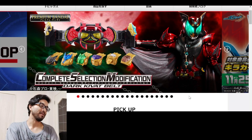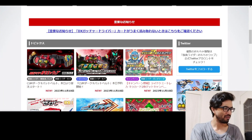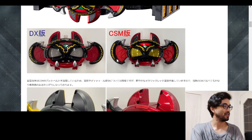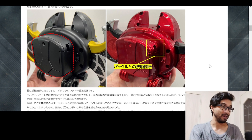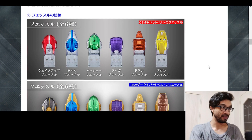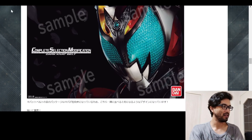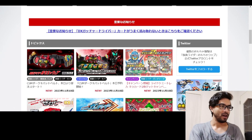Before the main topic — they did an article comparing the DX version to the CSM version. The CSM version is a clear upgrade. Look at the paint on that, wow — the eyes and everything. I'll link this article in the description below so you can check that out.